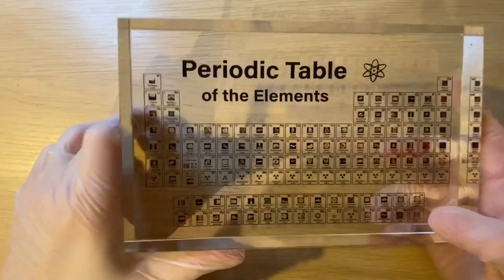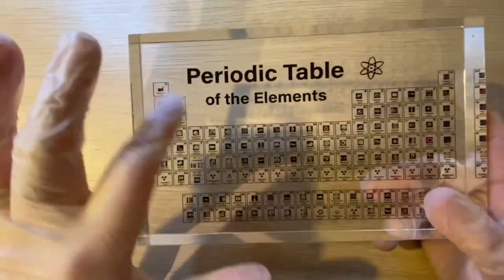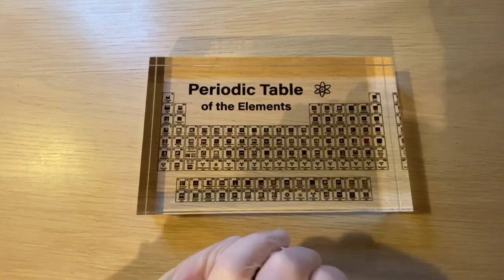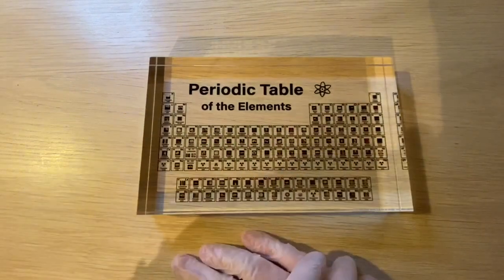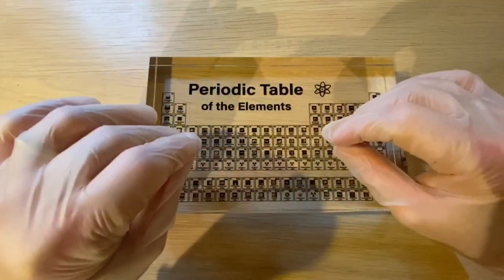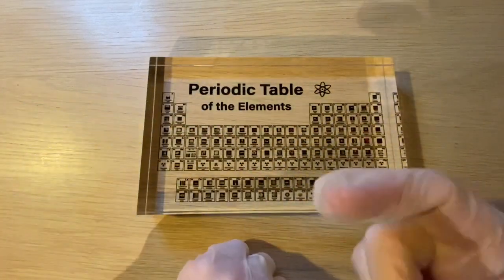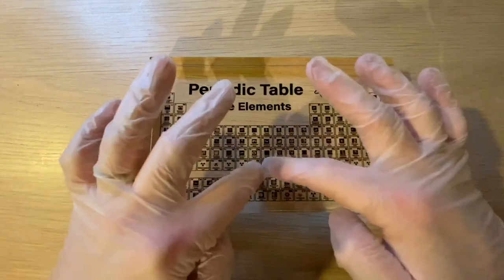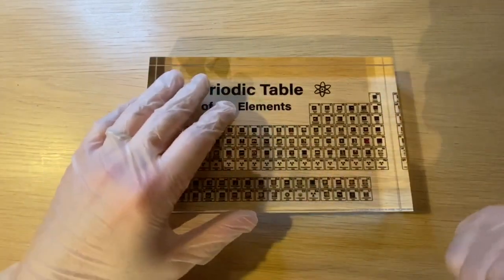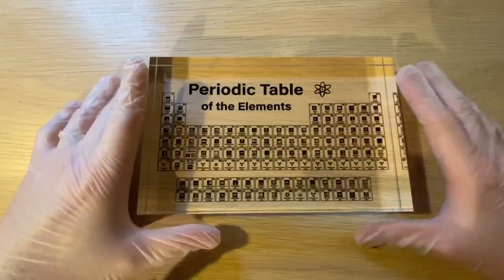I found a website in the United States — these guys called Engineered Labs — and they had these beautiful tables with actually the elements in there. They also sold cubes, they're like five by five centimeters, and in most of them — because of course there are also elements that don't exist long enough to actually put inside a cube — they have these cubes where you actually have the element in there, and they also had a subscription.